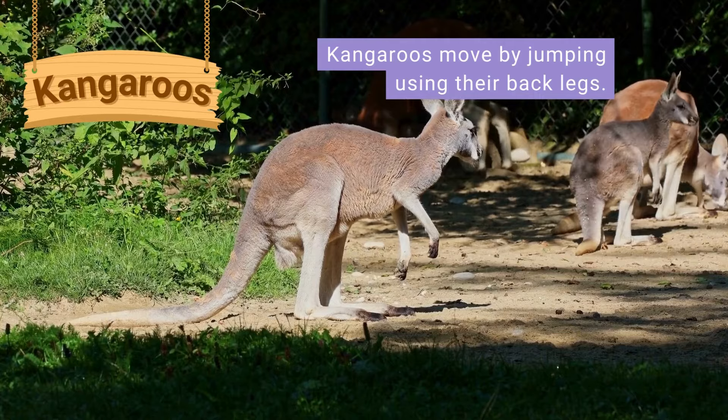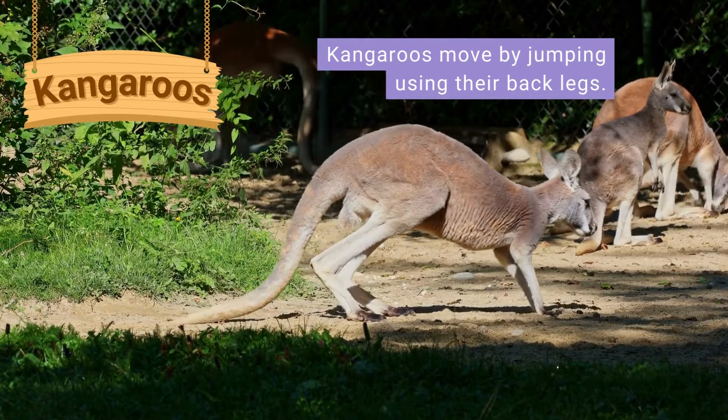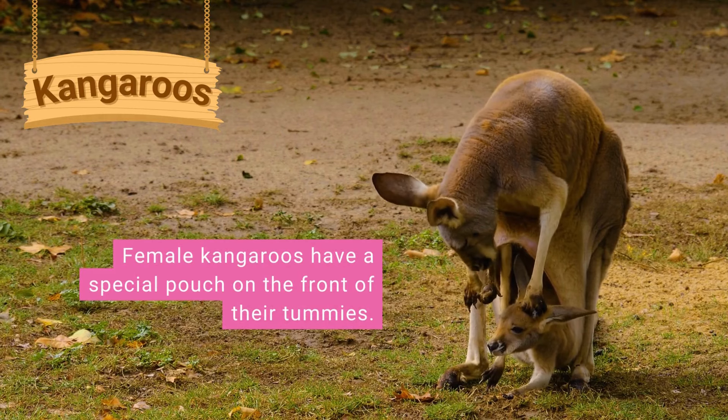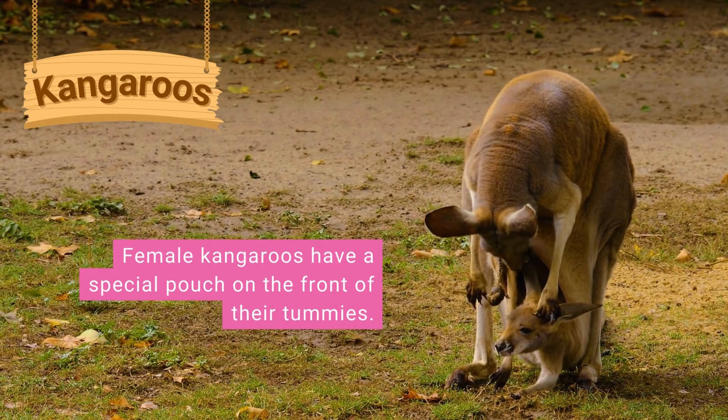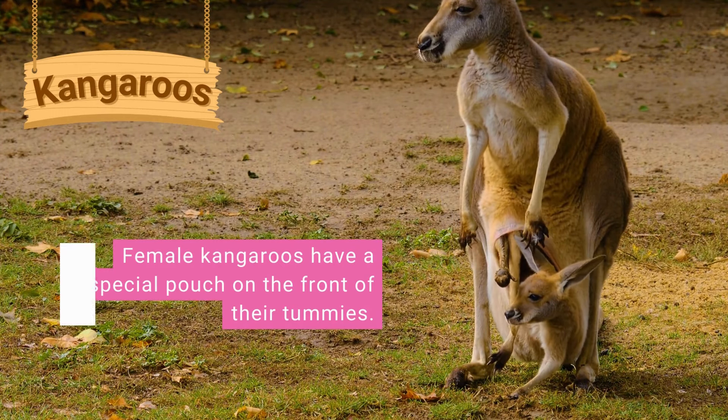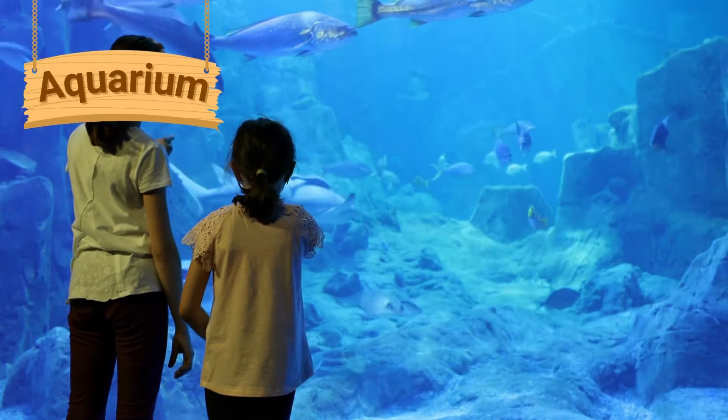Kangaroos are large furry animals with strong back legs and long strong tails. They move by jumping using their back legs, with their tails helping them to balance. Female kangaroos have a special pouch on the front of their tummies. When baby kangaroos are born, they live inside their mother's pouch.